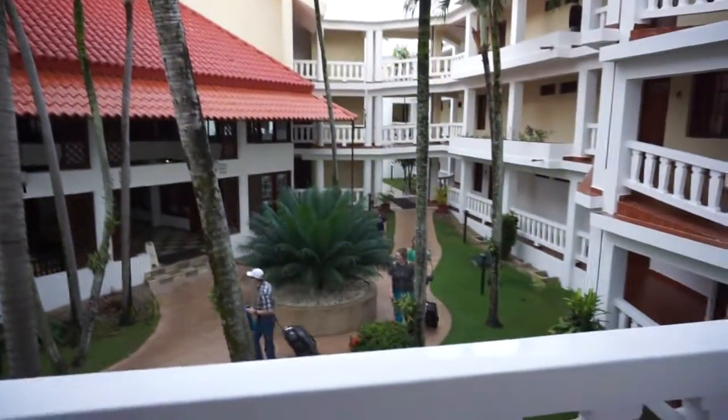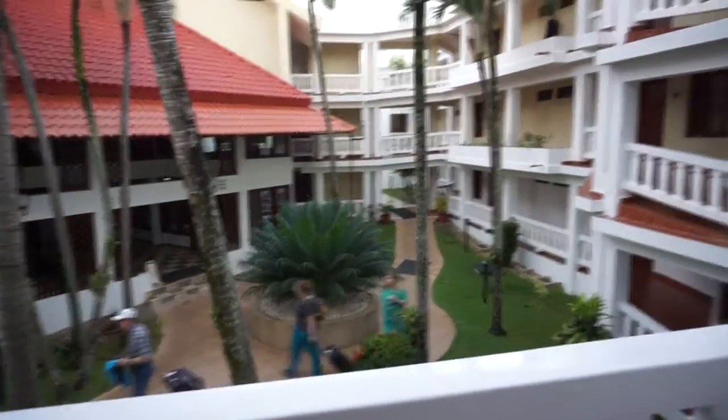So this is our view from the patio. There are people walking by who are probably not going to be happy that I was filming them. But it's just a really awesome place to sit and chill out after a busy day of working or doing whatever missionary work we're doing.